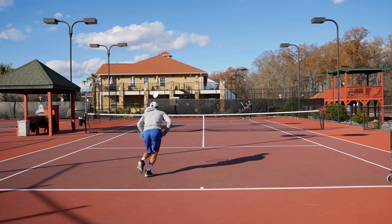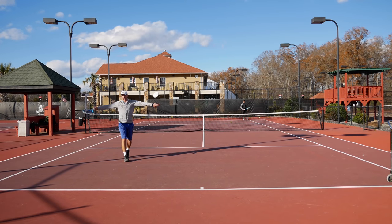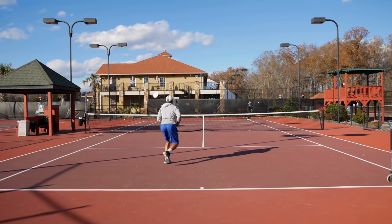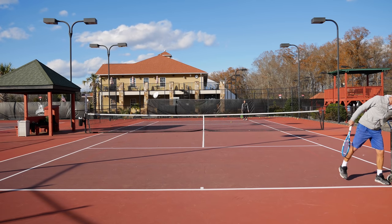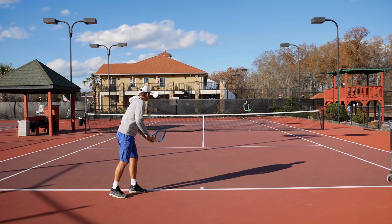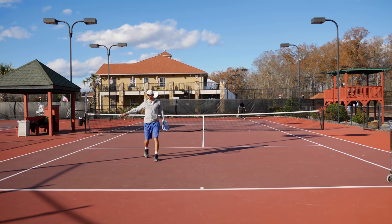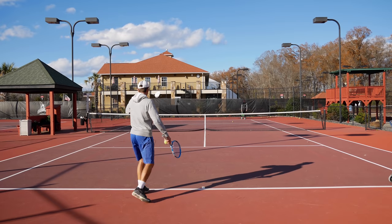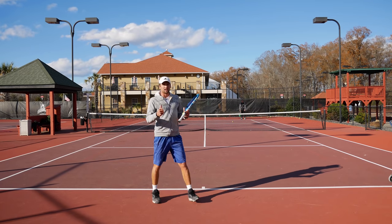Let's do a couple more on the ad side. With a body serve the ball often comes right back to you, so just be ready and block it to the open court. You can also do a kick and go to the open court. Finally, regarding flat serves: if your pace is substantial enough to hurt your opponent it can work, but be careful — if the person handles your pace, the ball comes back so fast you can end up caught halfway in and get passed. Be very careful with flat serves on serve-and-volley.